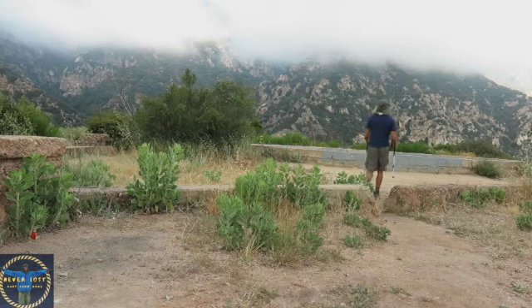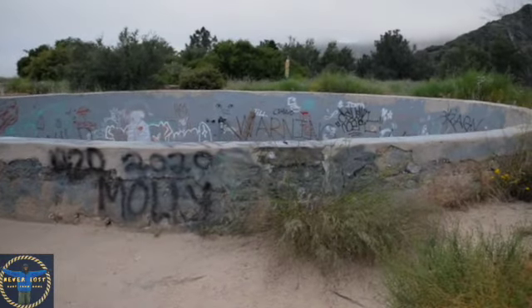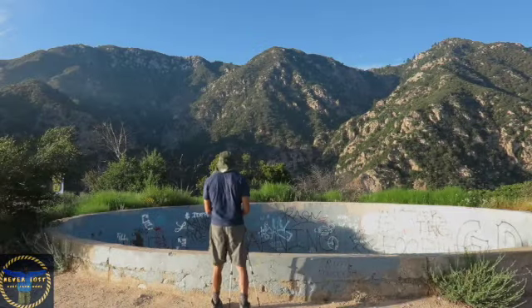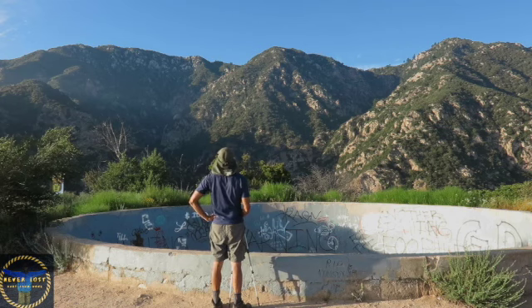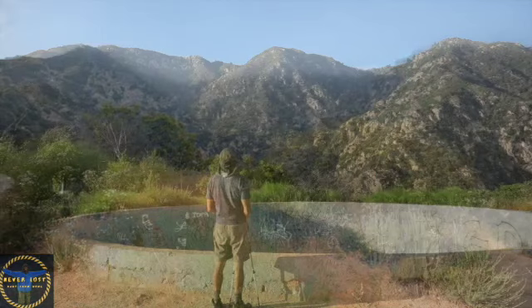Now I will take a little stroll over to the reservoir. This is where the resort got all of its water from. As I look at the reservoir, the mountain behind it is Inspiration Point — a historic viewpoint that was built for guests of Echo Mountain and still delivers great panoramas. To hike to Inspiration Point from Echo Mountain, that is a two and a half mile hike.